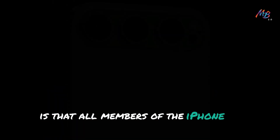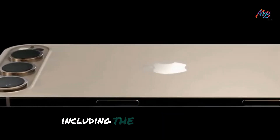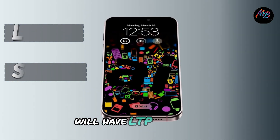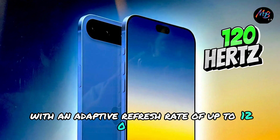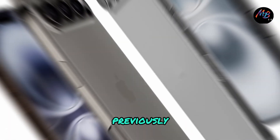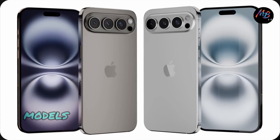Another big reveal from Ross Young is that all members of the iPhone 17 lineup, including the non-pro models, will have LTPO screens with an adaptive refresh rate of up to 120Hz. Previously, this technology was only available on the high-end models.